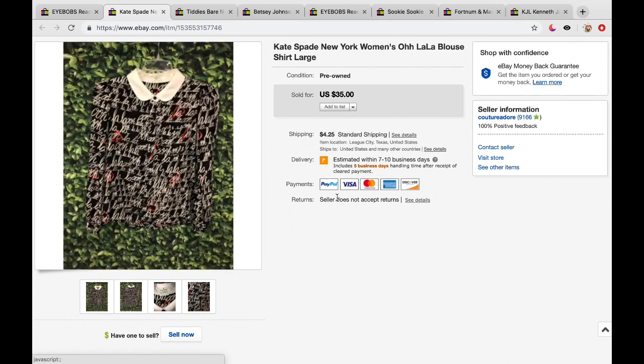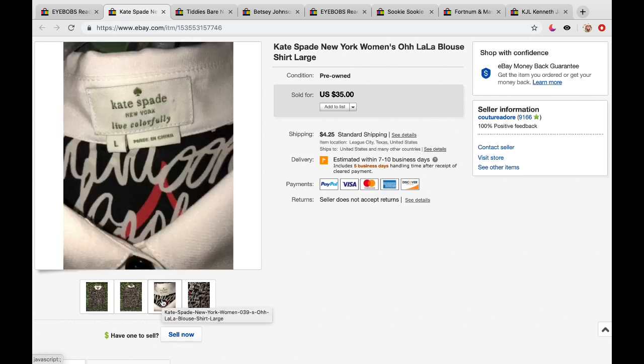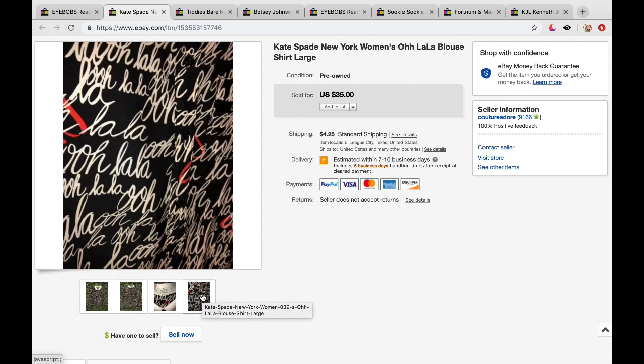The next sale is a Kate Spade New York women's blouse — it is an 'Ooh La La' blouse, size large. Take a tip from me: please do your pictures on a white or black background. I experimented with a leaf background and it was a total fail — too much going on. This blouse should have been on a white background. But nevertheless, it did sell for $35 with $4.25 shipping, shipped first class. I believe I paid $3 for this blouse at a garage sale.